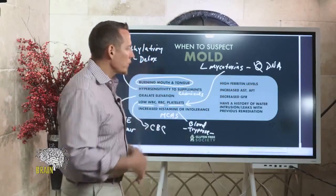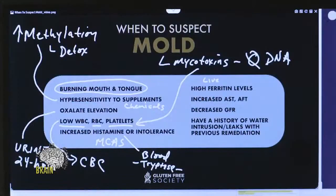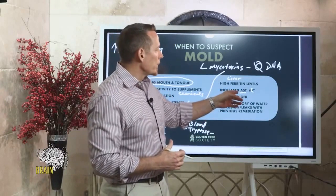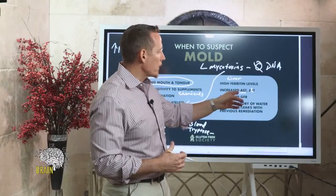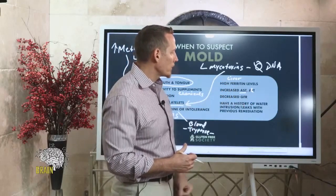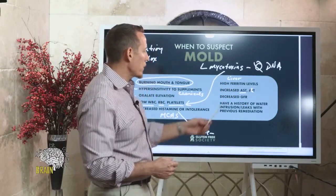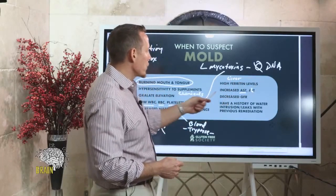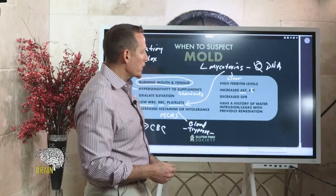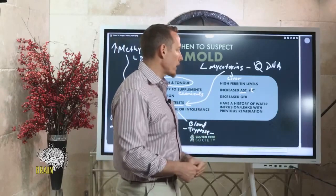We also see high ferritin levels. When ferritin is elevated, it's often a sign that the liver is being damaged. Similarly, elevated AST and ALT — alanine aminotransferase and aspartate aminotransferase — are two lab tests that measure liver functionality. If these come back chronically elevated, you can suspect mold among other toxins, because mycotoxins must be biotransformed through the liver, putting a lot of pressure on it and causing liver damage.